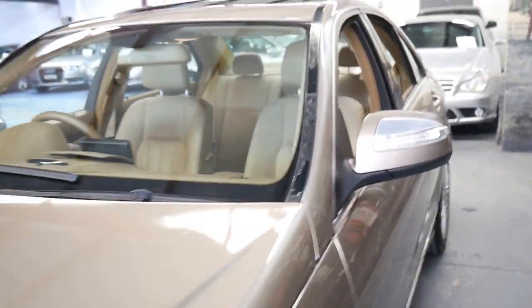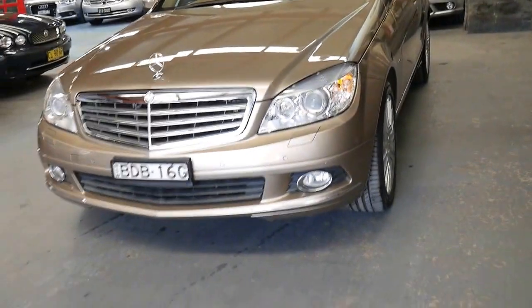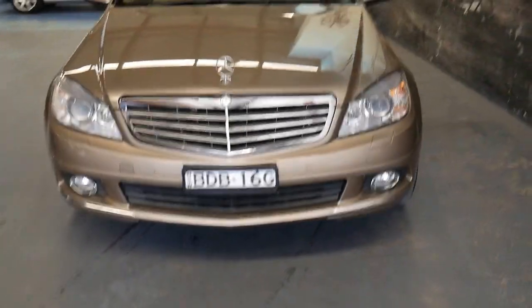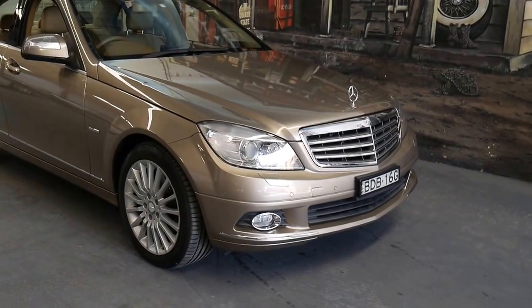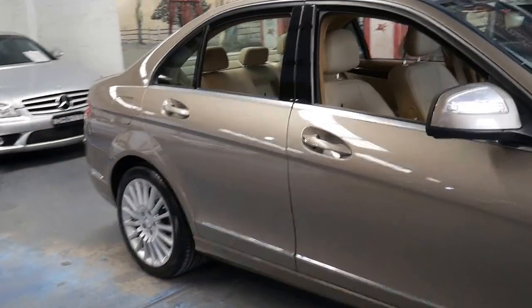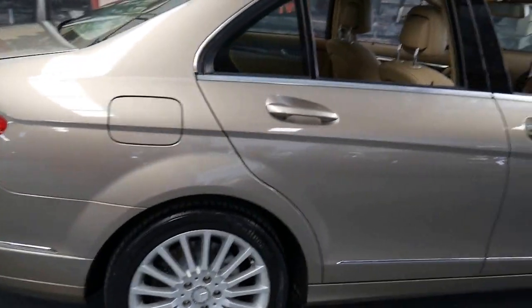It really is a beautiful car and I don't think it's going to last long at this price, in this condition, in such a lovely colour. The service history is very good. It's always been a Sydney car and still has the original number plates on it since it was sold brand new.